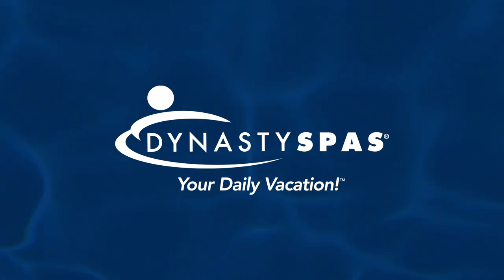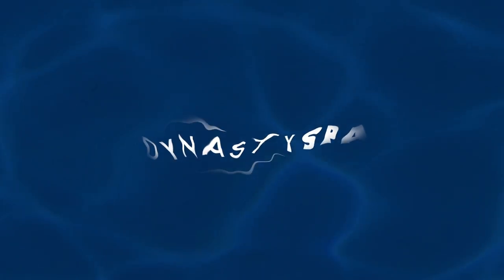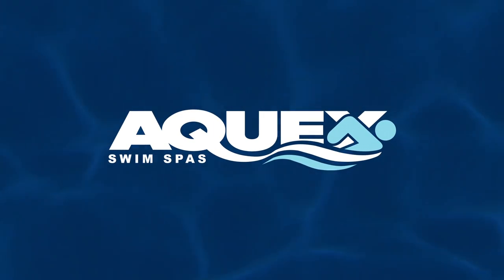Since the doors first opened at our East Tennessee factory in 1995, Dynasty Spas has emerged as one of the world's leading manufacturers of quality hot tubs and the amazing Aquex Swim Spa.